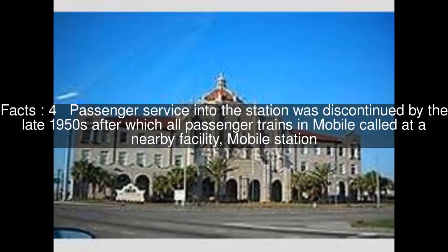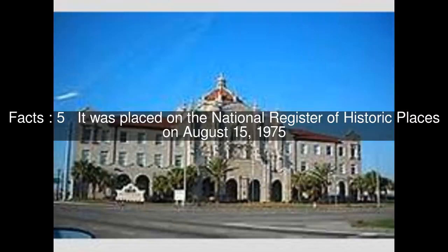Passenger service into the station was discontinued by the late 1950s, after which all passenger trains in Mobile called at a nearby facility, Mobile Station. It was placed on the National Register of Historic Places on August 15, 1975.